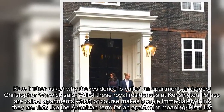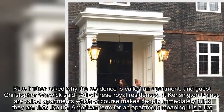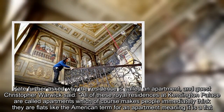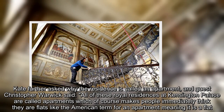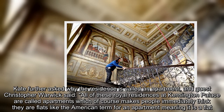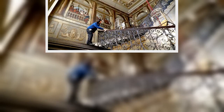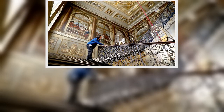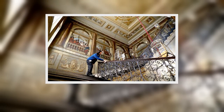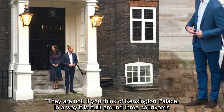Kate further asked why the residence is called an apartment, and guest Christopher Warwick said: 'All of these royal residences at Kensington Palace are called apartments, which of course makes people immediately think they are flats — like the American term for an apartment meaning it is a flat. They are not. If you think of Kensington Palace, in a way it is built around three courtyards.'